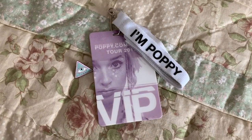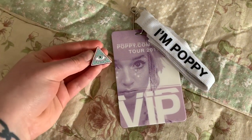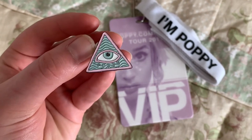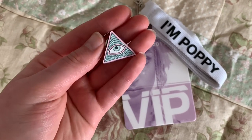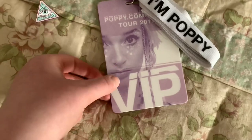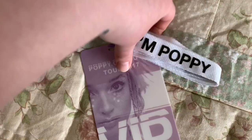The next items that I got were part of the VIP pack of Poppy's very first tour. The first thing is this cool pin — it says Poppy and has this all-seeing eye. I never really wear it, just because I'm too afraid of something happening to it. I also got this VIP laminate with a lanyard that says 'I'm Poppy' all around it.